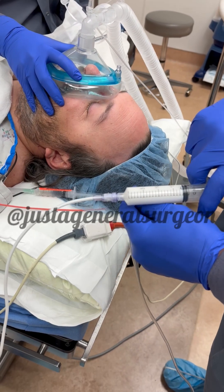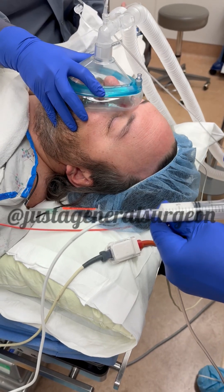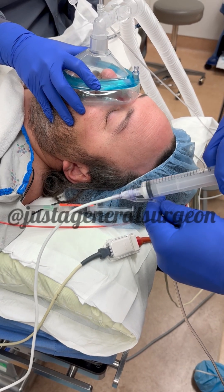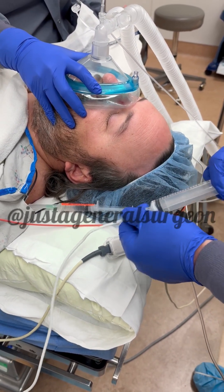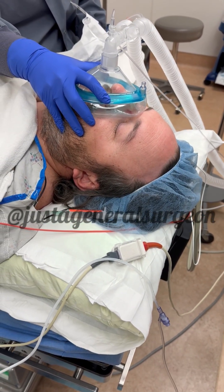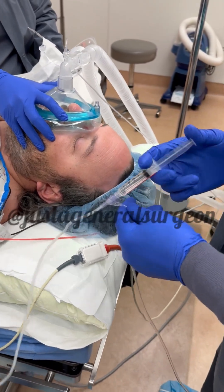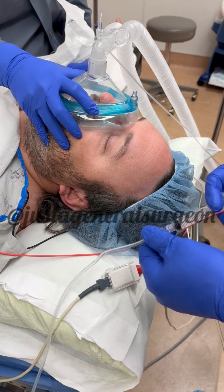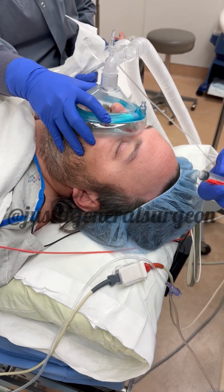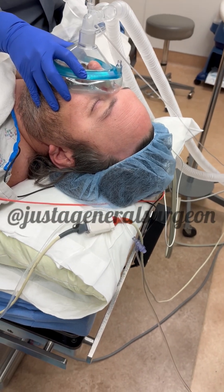The patient goes to sleep with the propofol. Start counting for me: 1, 2, 3, 4, 5, 6, 7, 8, 9, 10, 11, 12, 13, 14, 15, 16, 17, 18, 19, 20. This medicine is a paralyzing medicine — it's a non-depolarizing paralytic.